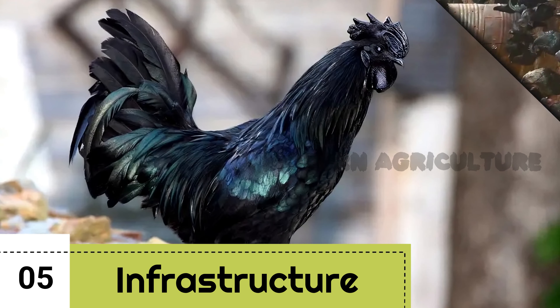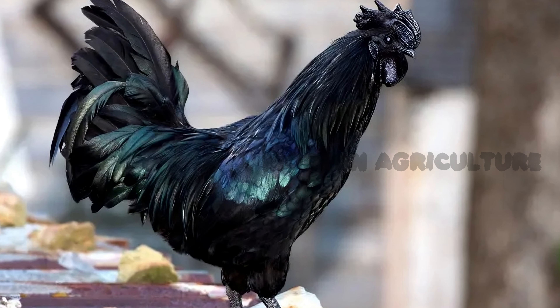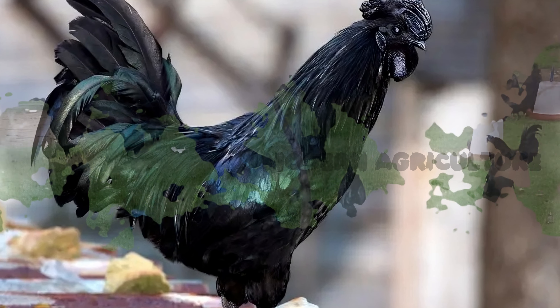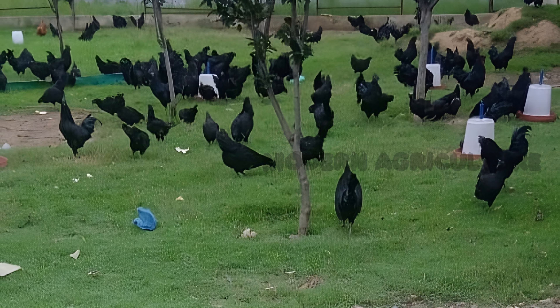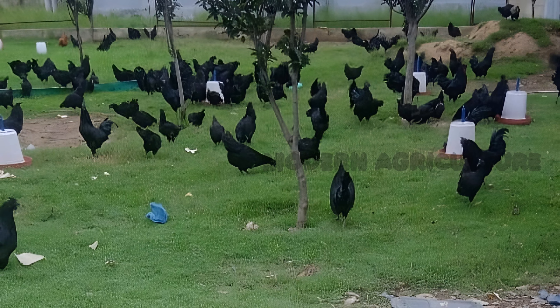Infrastructure and Shed. A well-designed and maintained shed is essential for the comfort and productivity of your Kadaknath chickens. Proper ventilation, lighting, and temperature control are crucial factors to consider. The cost of constructing a shed can vary based on the size and materials used.